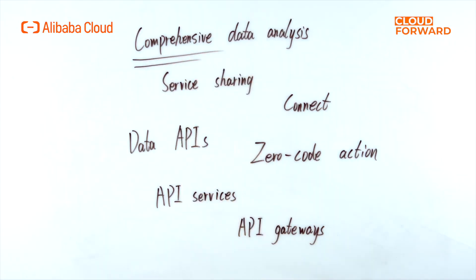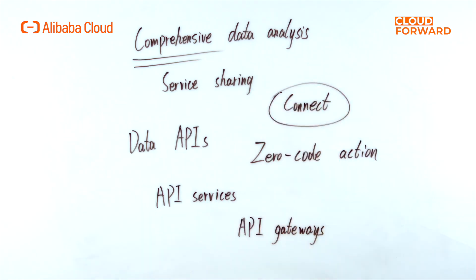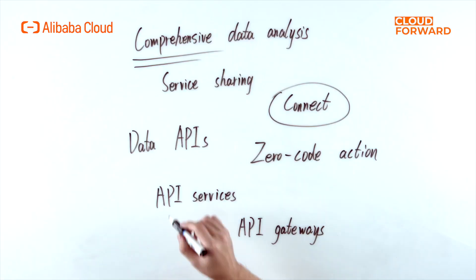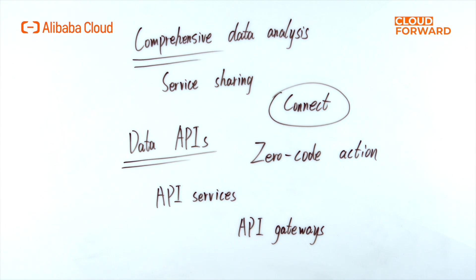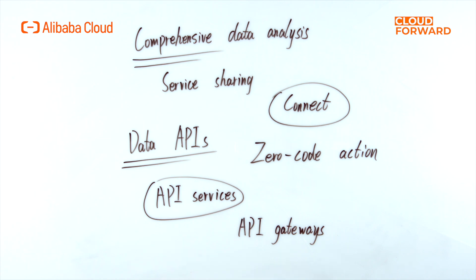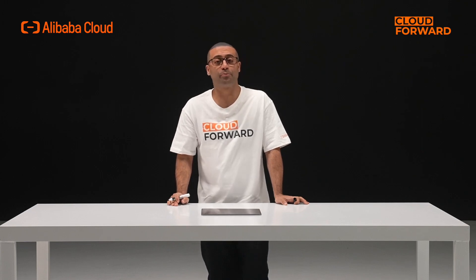DataWorks data analytics and services is intended to provide comprehensive data analysis and service-sharing capabilities to businesses. To meet daily data extraction and analysis needs, data analytics can easily connect to various data sources, providing spreadsheets, SQL queries, self-service analysis, SQL notes, and other data analysis capabilities. Data service generates data APIs from data tables with zero-code action, as well as function compute and service orchestration, and can publish API services to API gateways with a single click to achieve safe and stable data sharing.